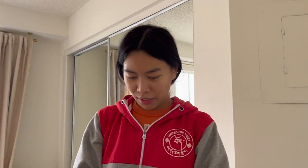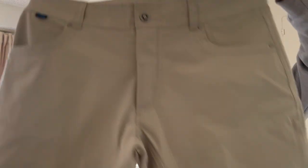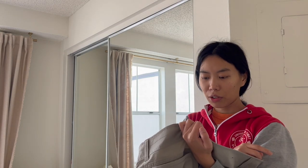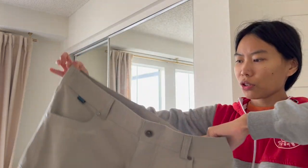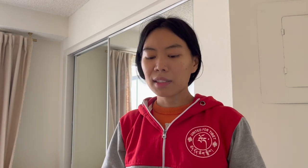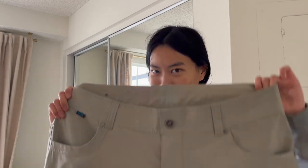Another Kühl find — this time shorts. I've been finding a lot of pants so this is the first Kühl short in a while. Size 36, really nice condition. I paid 8.50 for these. I'd call Kühl a higher-end bread and butter for me at this point — I find it pretty often and still get good money for it.